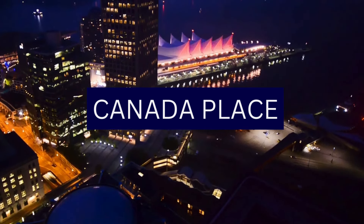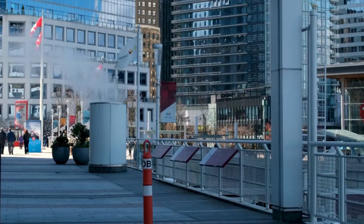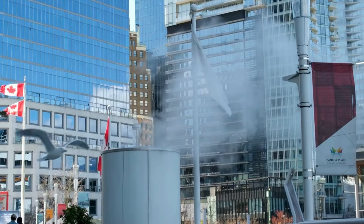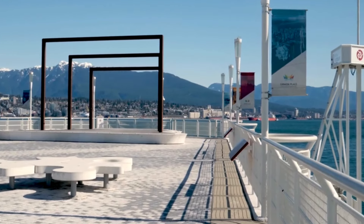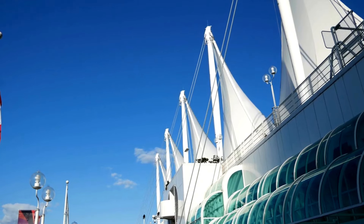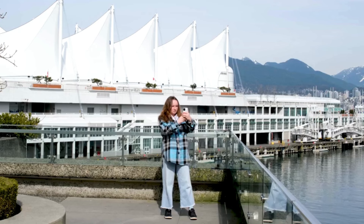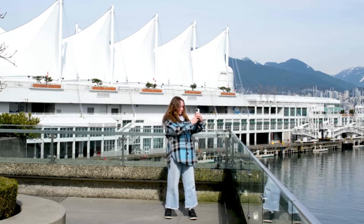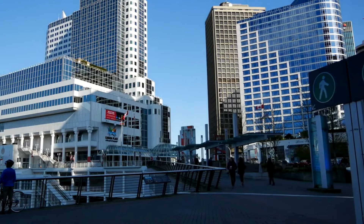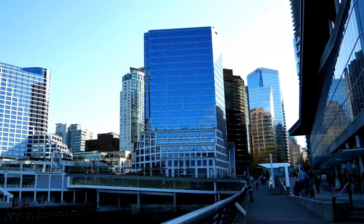Number 10: Canada Place. Canada Place is an iconic waterfront venue in Vancouver, known for its distinctive sail-like architecture and its role as a hub for tourism and events. It is instantly recognizable by its five large white sails that symbolize Canada's maritime heritage and is a prominent part of Vancouver's skyline. One of its primary functions is as a major cruise ship terminal, serving as a departure and arrival point for cruises to Alaska and other destinations, with convenient access near the city center.